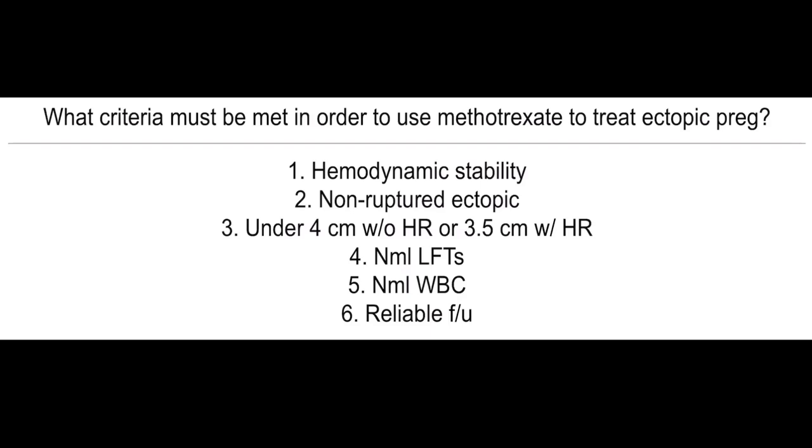What criteria must be met in order to use methotrexate to treat ectopic pregnancy? First, check if they're hemodynamically stable. It should be a non-ruptured ectopic under 4 centimeters without fetal heart rate, or 3.5 centimeters with fetal heart rate. Normal LFTs, normal WBCs, and reliable follow-up.